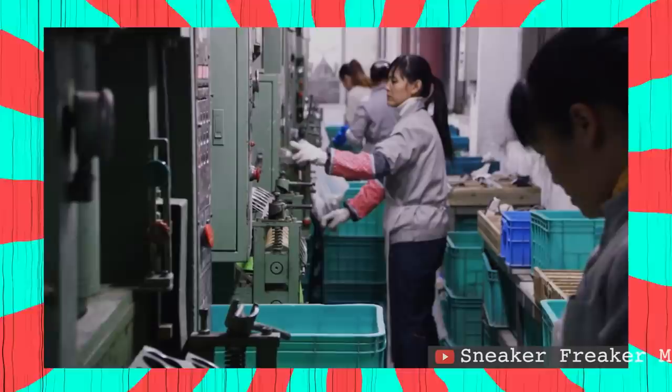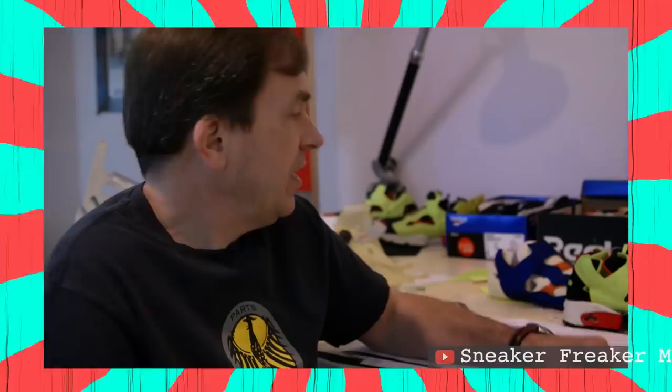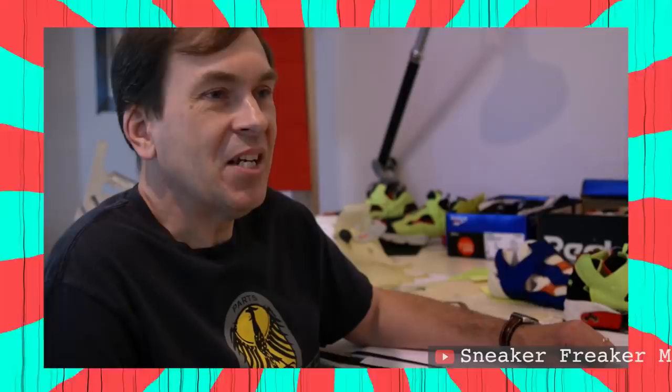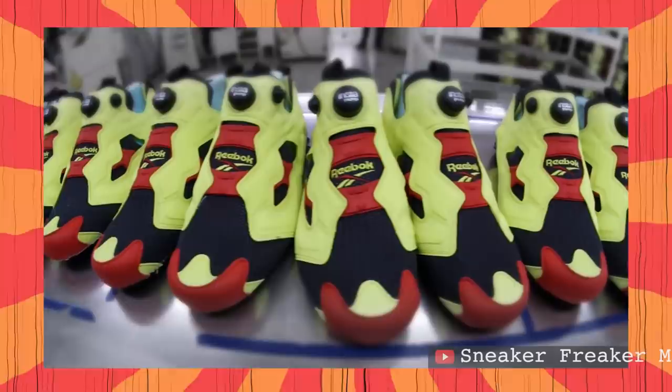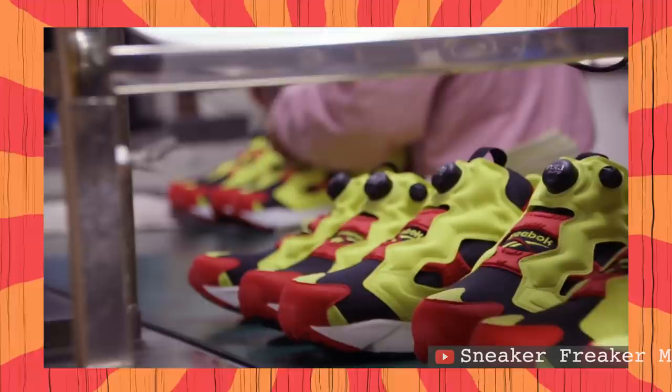The marketing guys were very conservative — they said they could sell it in blue, gray, and black. So Stephen went home that night, took a pair into his basement, spray painted the entire shoe with gray primer, and brought it in the next day, throwing it on the marketing guy's desk: 'Is this what you want?' The guy said it was perfect, and Stephen replied: 'You don't get it, do you?' They actually had to go to Paul Fireman and plead for his support to launch the original colorway. Stephen says having that conviction and staying true to the project objective is what creates product that people really get intrigued by.